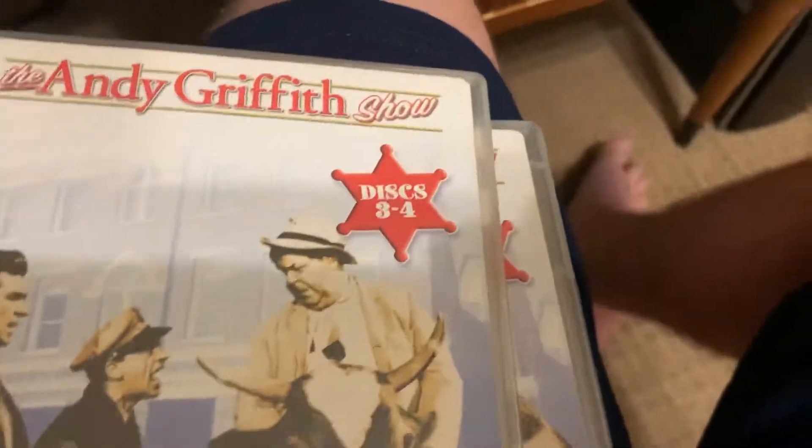Seasons six, seven, and eight — those episodes are in color. Even though I'm not a huge fan of those, I still like to get it and keep it for collector's purposes. I mostly like the ones in black and white.